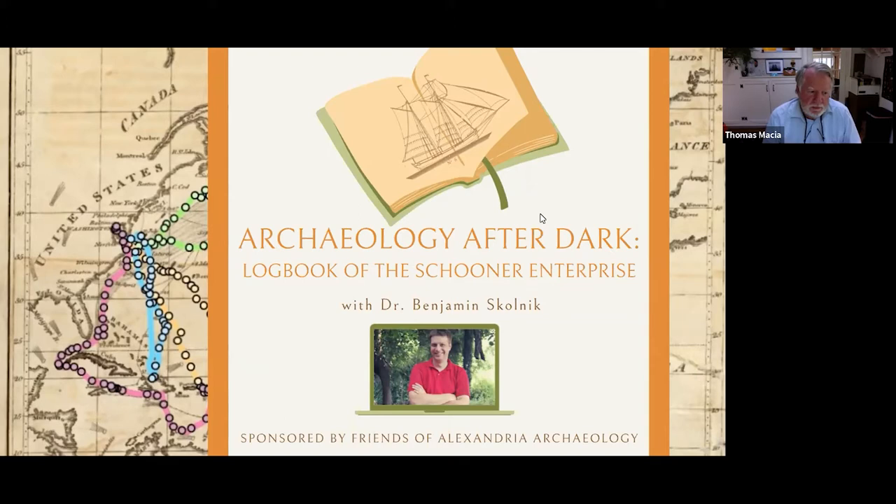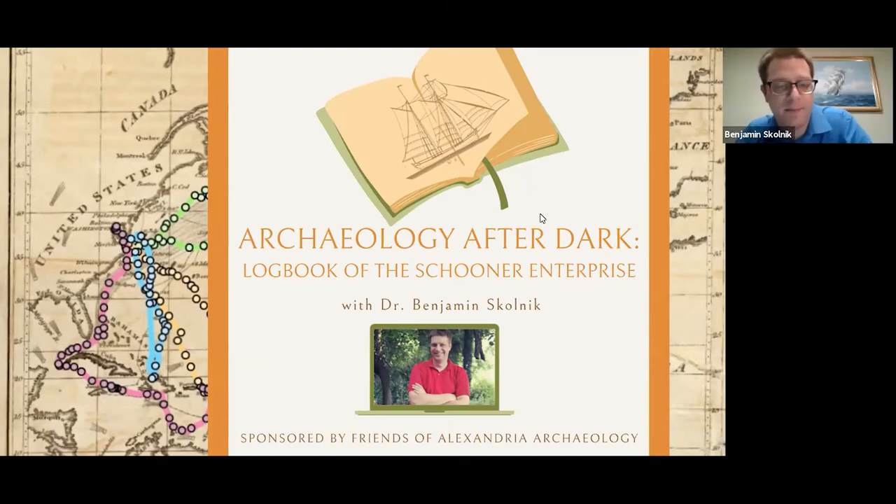In December 2015, archaeologists from Thunderbird Archaeology encountered the remains of an 18th or early 19th century wooden ship hull at the site of what's now Hotel Indigo at 220 South Union Street. In the spring of 2017, three more wooden ships were discovered across Duke Street at the former site of Robinson Terminal South. These ships are essentially anonymous artifacts — we don't know their names, their owners, or where they sailed. We're still waiting for dendrochronology dates on the ship hull.